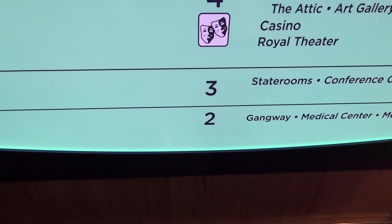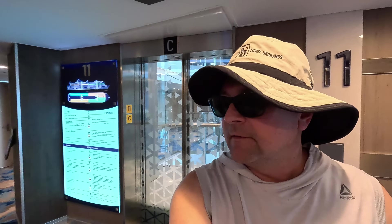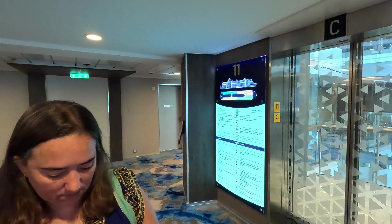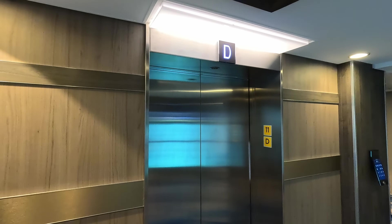Let me show you the auto elevators — you hit D2 and this is where you go out, exit number two. We just went back to the room, got our suntan lotion on, and we're ready to go.